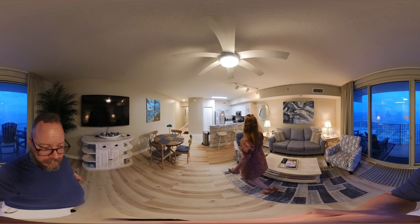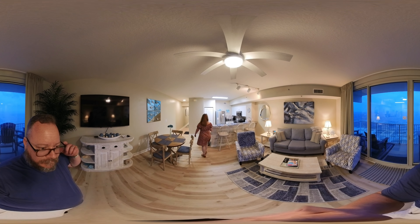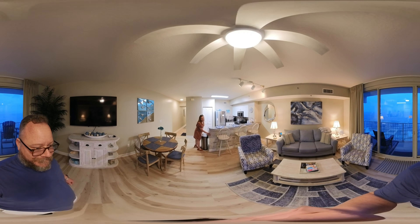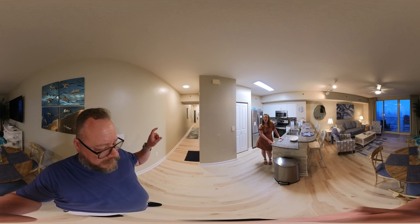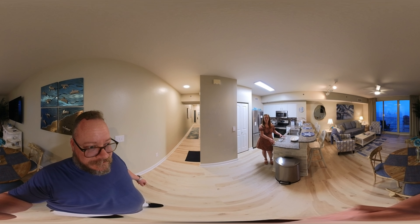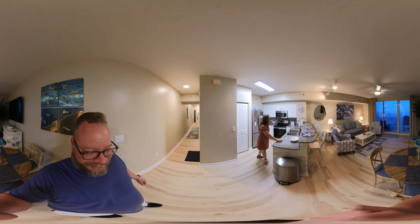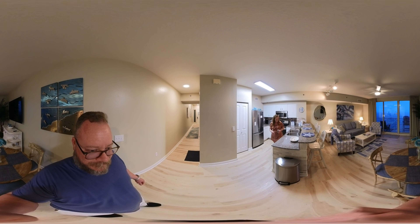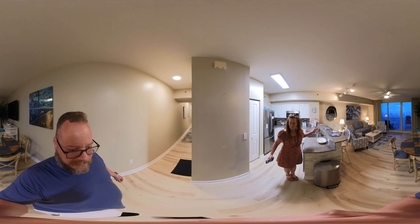There are so many updates in this unit. Let's start with this tile bar — very nice. If you haven't watched a 360 video before, you can drag your mouse around on a desktop to change the view. I'll try to hold the camera still so I don't distract you. Let me take a walk into the kitchen.